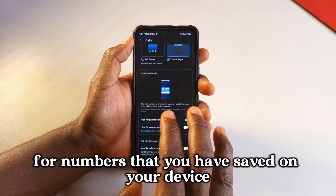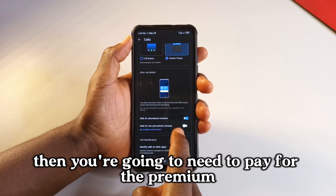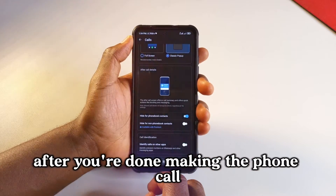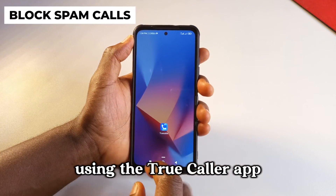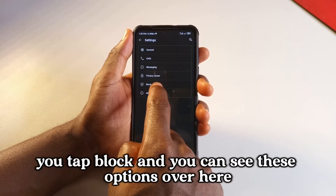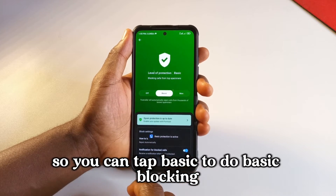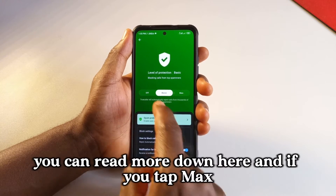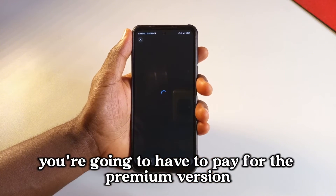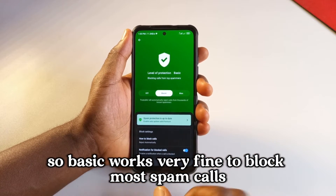This only works for numbers that you have saved on your device. If you don't have the number saved, you're going to need to pay for the premium to stop those pop-ups. If you wish to block spam calls, open the app, go to settings, and tap block. You can see the options here — tap basic to do basic blocking. If you tap max, you're going to have to pay for the premium version. Basic works very well to block most spam calls.